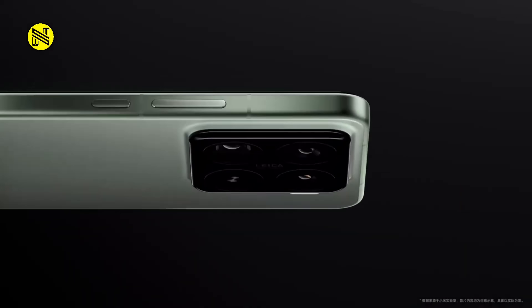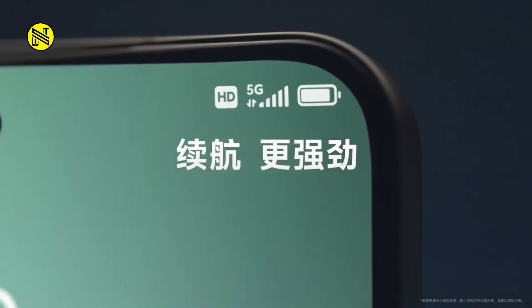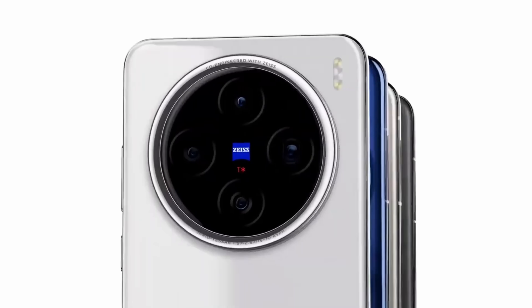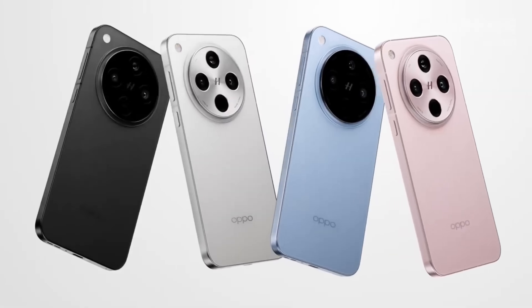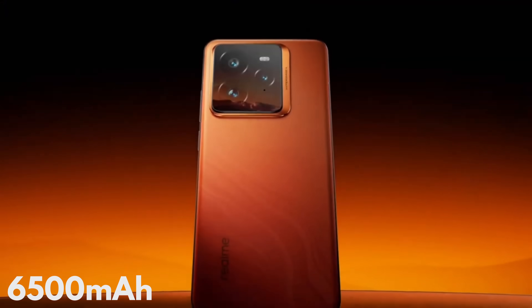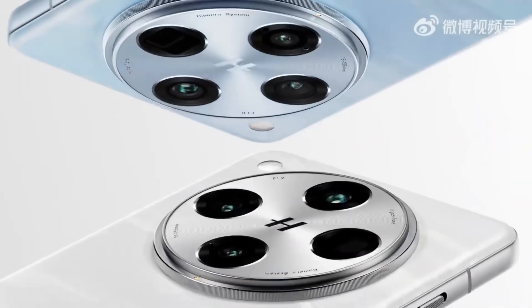This includes the Xiaomi 15 series, where the Pro had a 6,100 milliamp hour unit — a massive increase of more than 1,200 milliamp hours over its predecessor. The OnePlus 13 and the Vivo X200 Pro both feature a 6,000 milliamp hour battery, both increased by 600 from their predecessor. The Oppo Find X8 Pro came very close at 5,910 milliamp hours, also with a big increase, and the Realme GT7 Pro topped the bunch with a massive 6,500 milliamp hour monster.